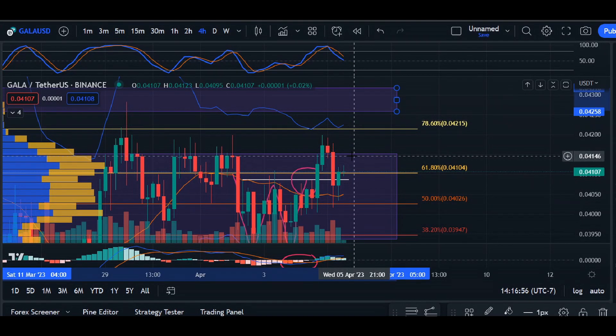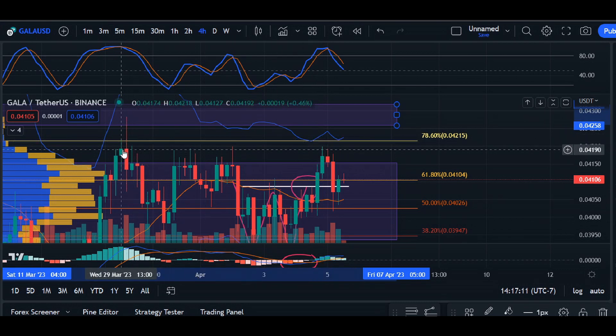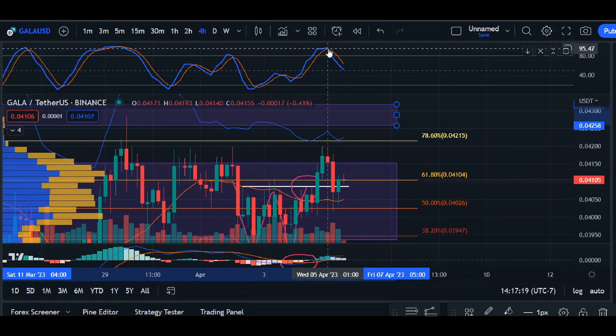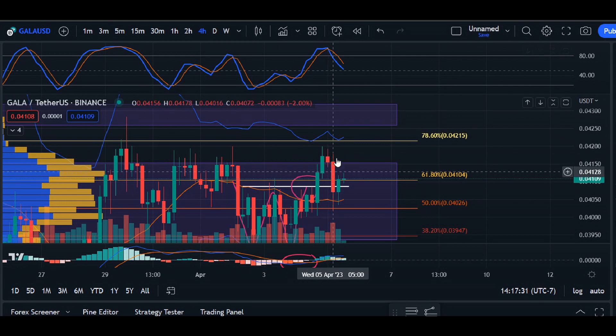We fell short of our target at 0.4258. We saw the RSI tapped up around 94 as the price was heading towards an area of resistance from our tops on March 29th going into April 2nd. Because we saw that sharp overbought reading and the K-line dipped below our D-line, the price was capped at that level and we didn't have enough momentum to break above and reach our target.